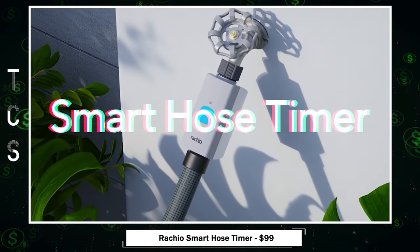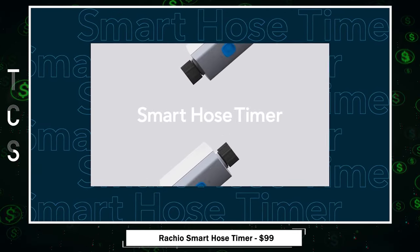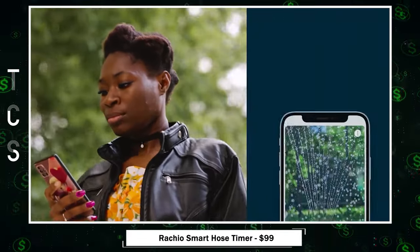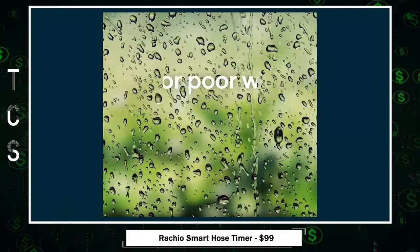Discover the Ratio Smart Hose Timer, a revolutionary solution for efficient watering. Manage and monitor watering with the Ratio app, automating the process for optimal plant care.